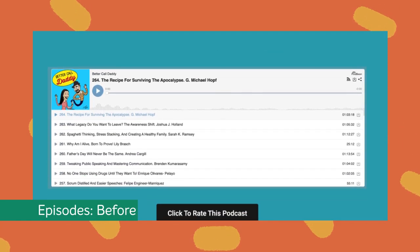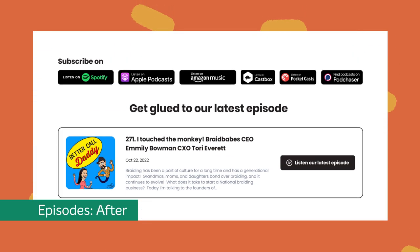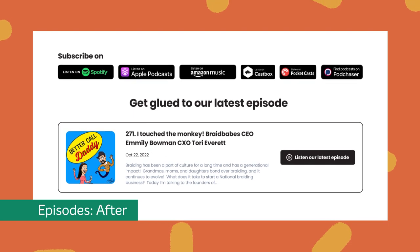The episodes featured on the old site were too cluttered and failed to make an impression. So our design teams placed the episodes on a separate page and ensured each one stood out.